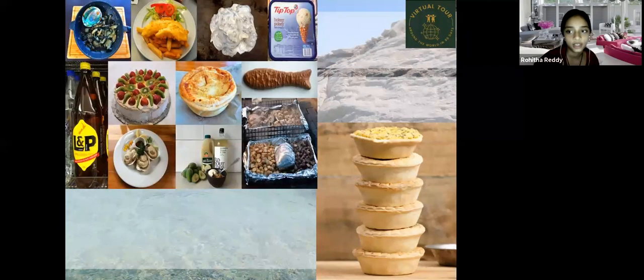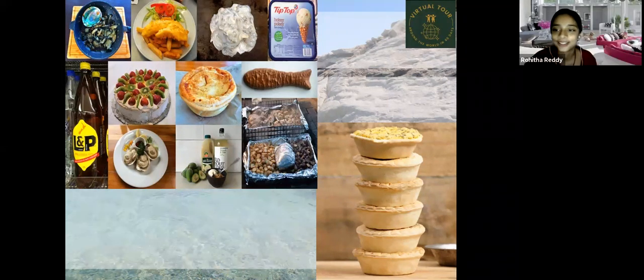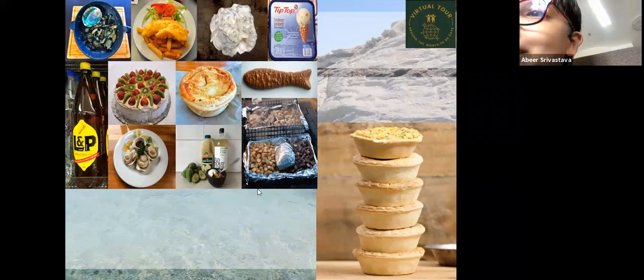A student noted that clothes are very expensive to buy in New Zealand. The teacher agreed, adding that accommodation and everything there is expensive. Another student confirmed that the whole country is generally expensive.